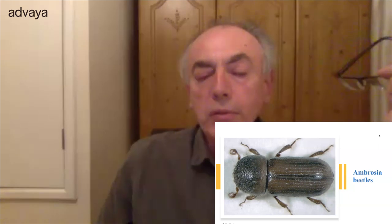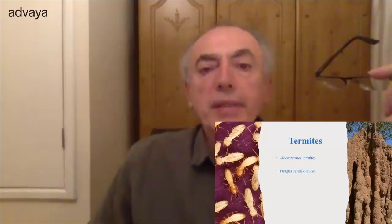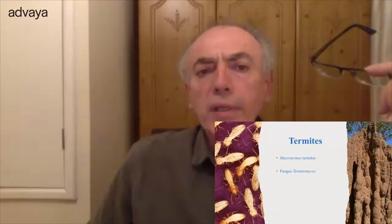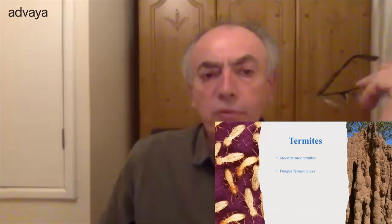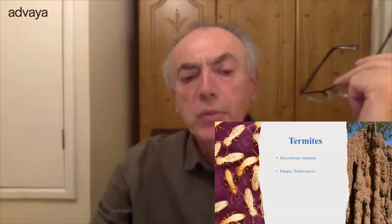Another group, the ambrosia beetles, do agriculture in a similar way to ants using fungi. Termites are another example — species called Macrotermes, living in Africa and Australia, farm a fungus called Termitomyces. Termites use plants or wood as food, and fungi take that material the termites can't digest and convert it into food for them. Large termite mounds are full of chambers where they conduct this agriculture.